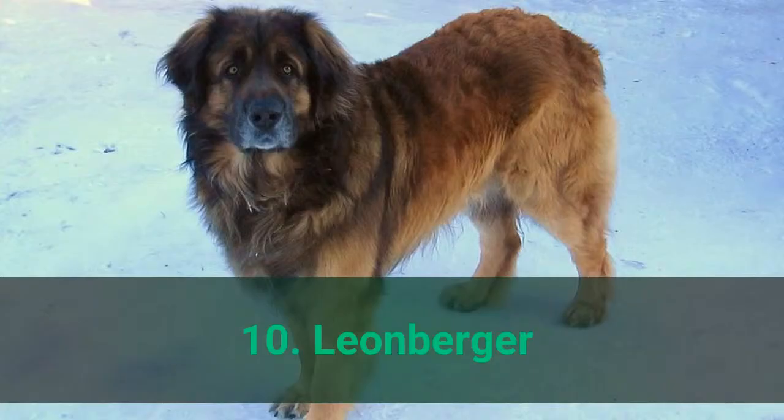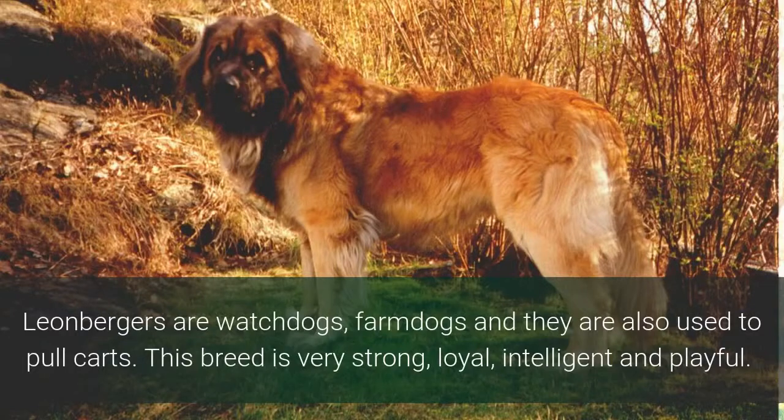Number 10: Leonberger. Leonbergers are watchdogs and farm dogs, and they are also used to pull carts. This breed is very strong, loyal, intelligent, and playful.